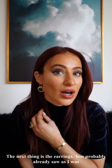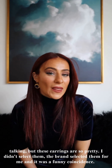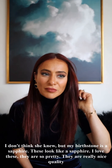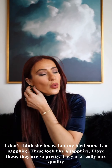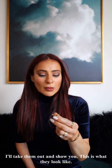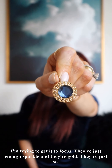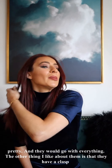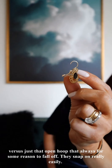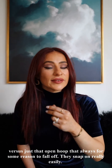The next thing is the earrings. You probably already saw them as I was talking — they're so pretty. The brand selected them for me, and it was a funny coincidence: my birthstone is a sapphire and these look just like a sapphire, so I really love them. They're really nice quality. I'll take them out and show you. Just enough sparkle, they're gold, and they would go with everything. The other thing I like is that they have a clasp versus an open hoop that always finds a way to fall off — they snap on really easily.